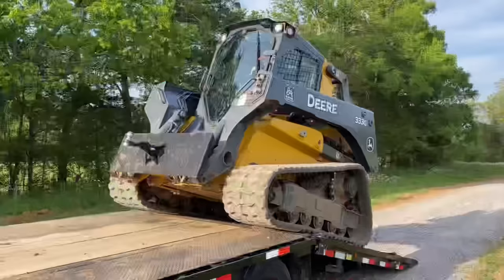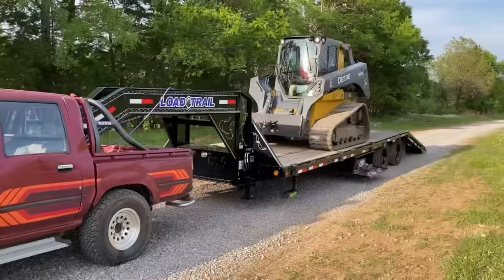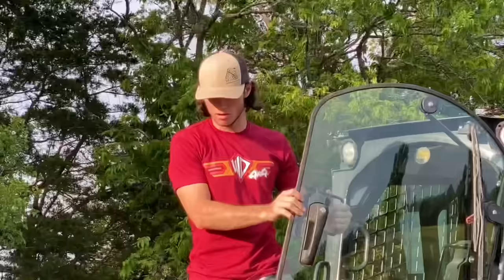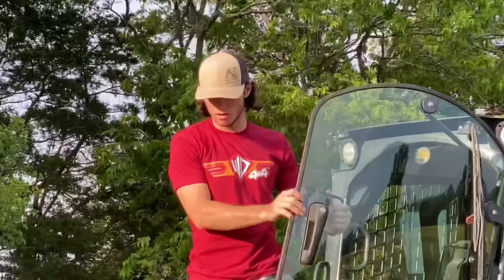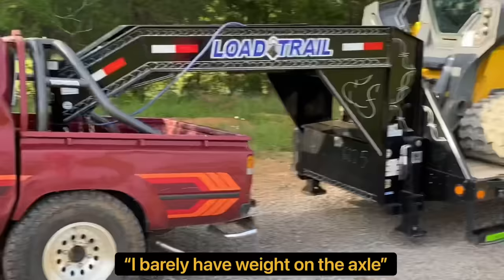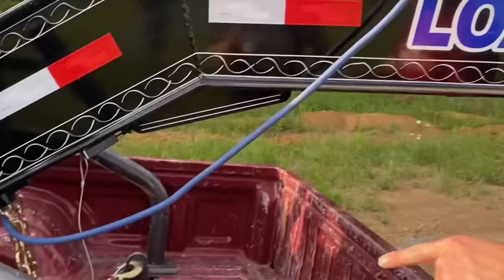Let's pull the skid loader up onto it. Am I having enough tongue weight? I can pull forward a little more — you should pull forward more. I'm barely, I barely have weight on the axle. Yeah, you're barely squatting. That's not supposed to do that. We'll pull this on there. So we're looking at something around 30,000 pounds, which is what my hitch is rated for, so it should be good. This is my daily.